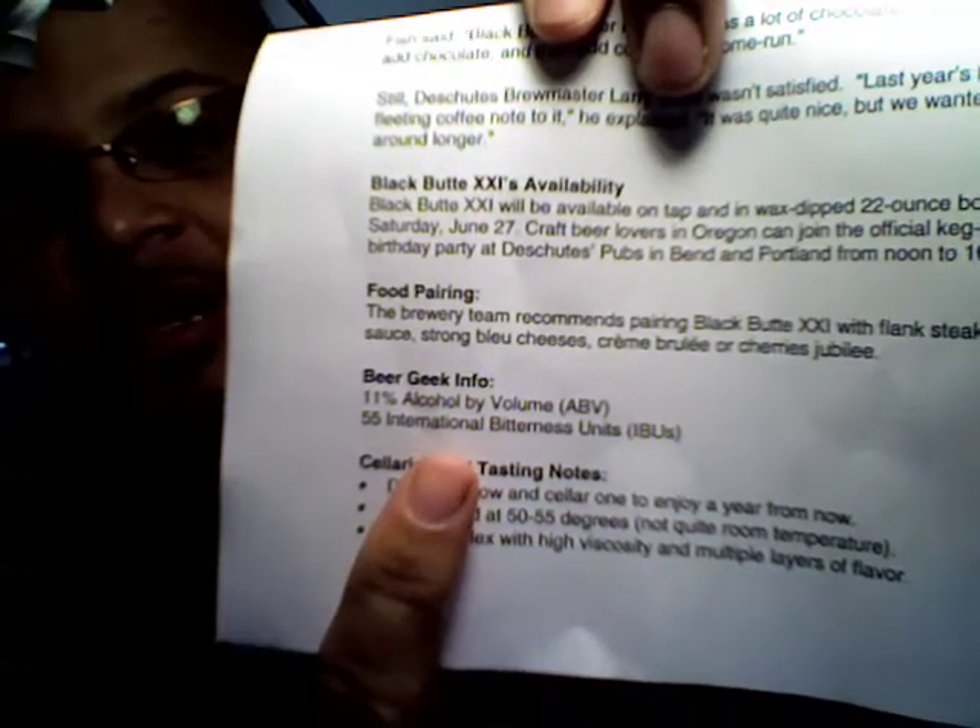It says 55 IBUs. And then in this section down here — the cellaring and tasting notes — it says: drink one now and cellar one to enjoy a year from now.